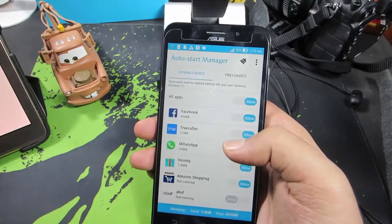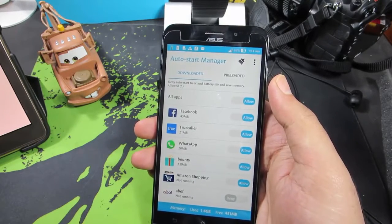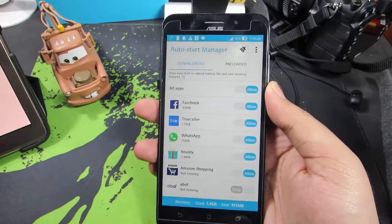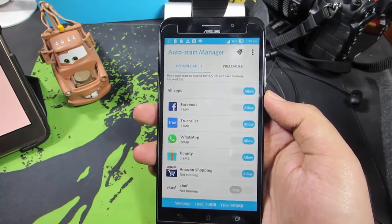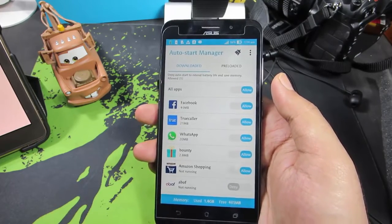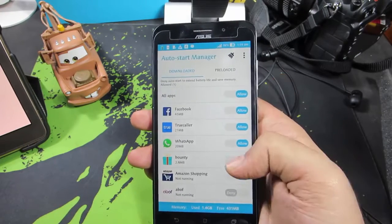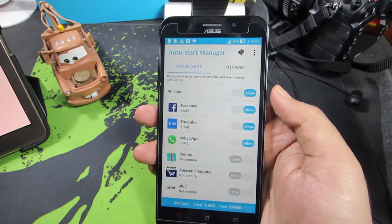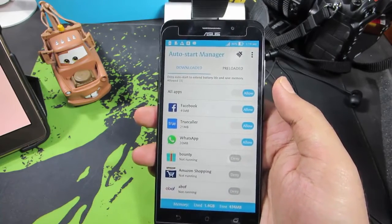On the software side, there's something called Auto Start Manager, where you can stop apps from launching every time the device reboots. For example, I have apps like Bounty and Amazon Shopping that I don't want running on every restart, so I disable those, while letting Facebook, WhatsApp, and TrueCaller run on startup.